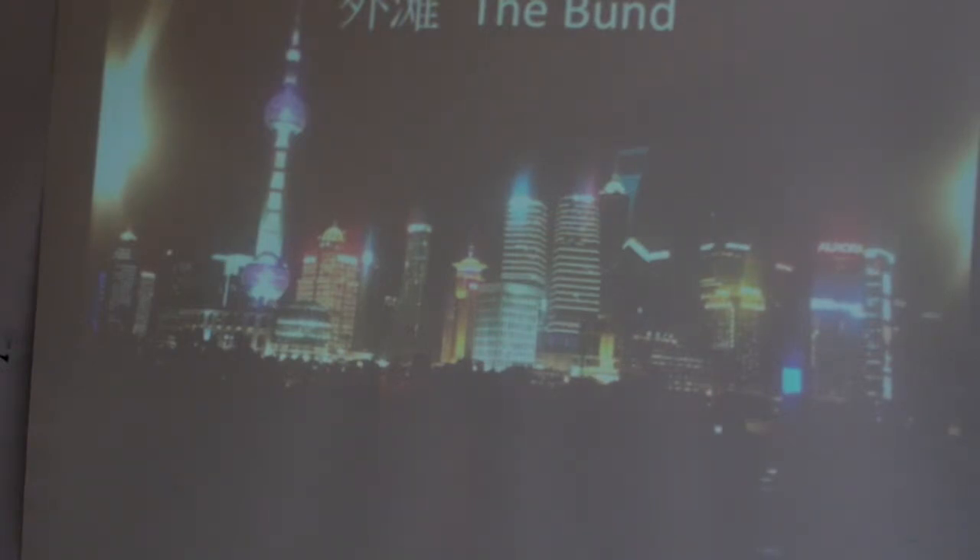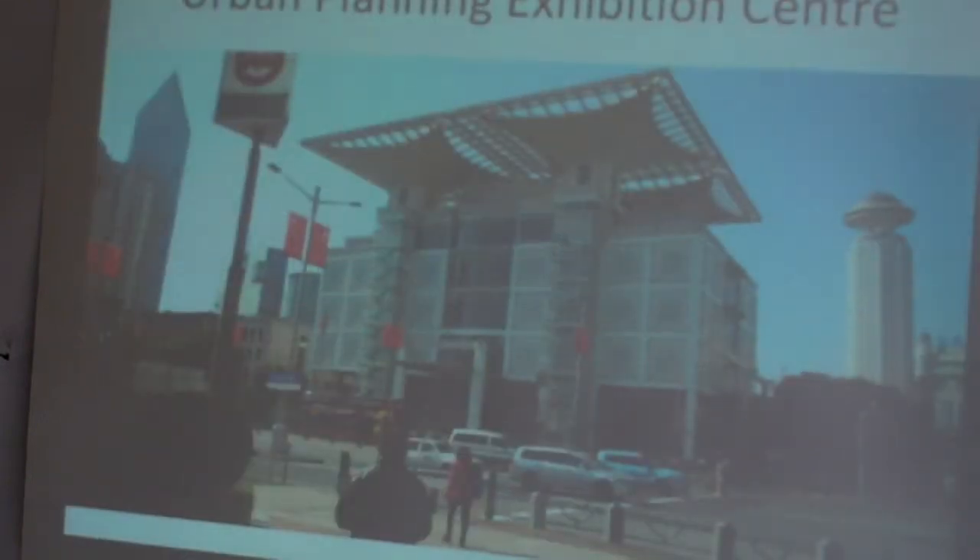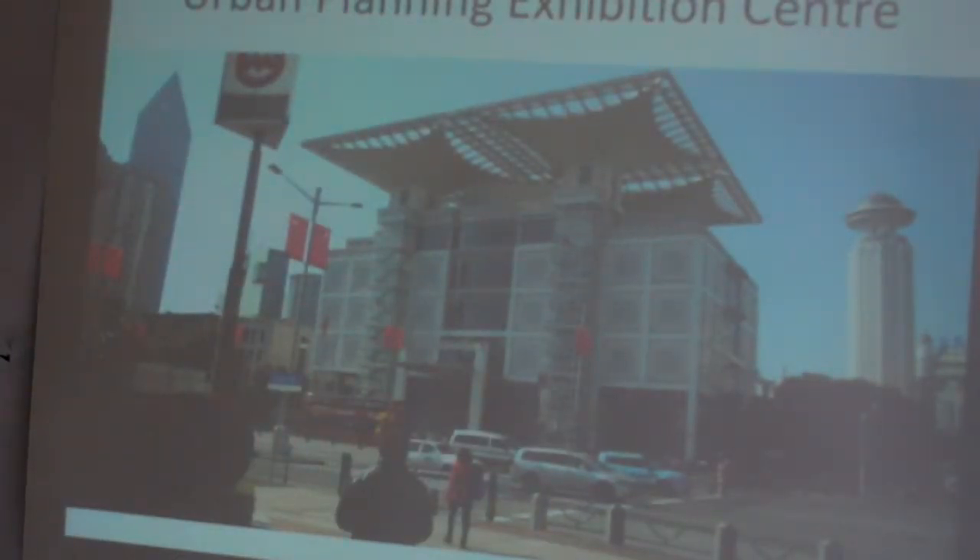The next morning we went to the Urban Planning Exhibition Centre, which was absolutely amazing. On the top floor, the whole floor was covered in a model of the entire city of Shanghai, with a light display as well as the model itself. We were told that when the model was first built, people came to see if their house was on it — because if it wasn't, the government was going to knock it down and build in its place.